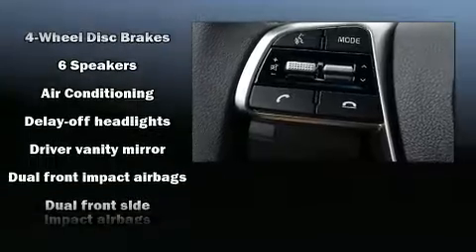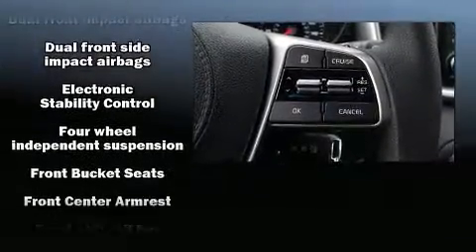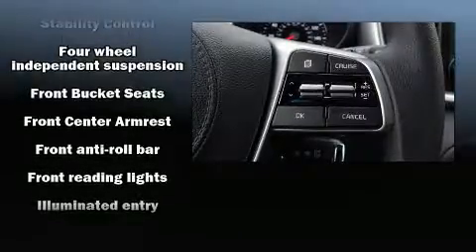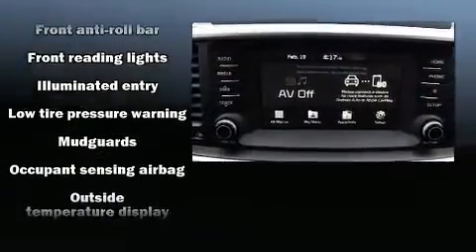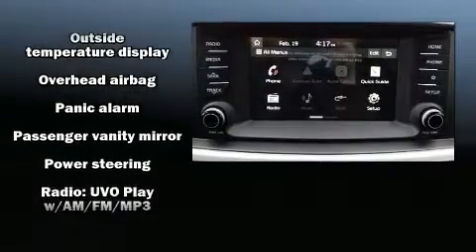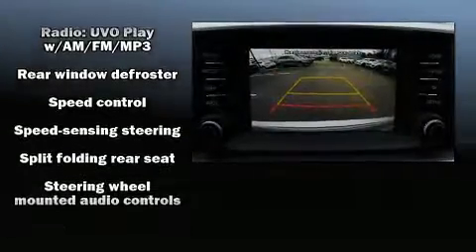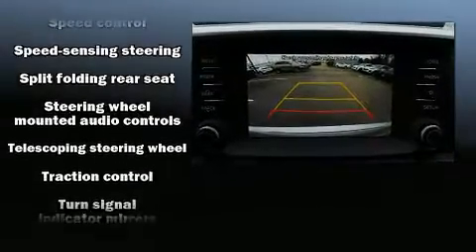Safety equipment has been integrated throughout, including dual front impact airbags, head curtain airbags, traction control, brake assist, a security system, and four-wheel disc brakes with ABS. With electronic stability control supplementing mechanical systems, you'll maintain precise command of the roadway.